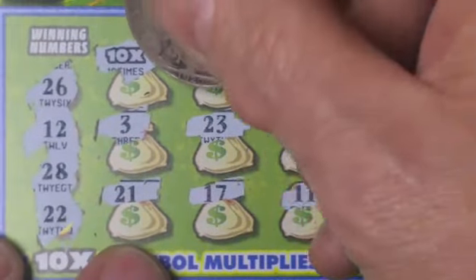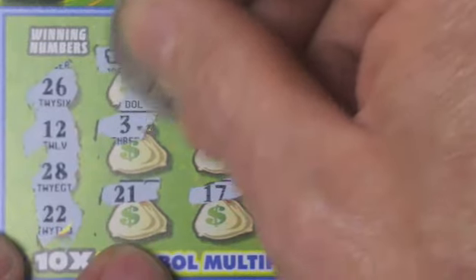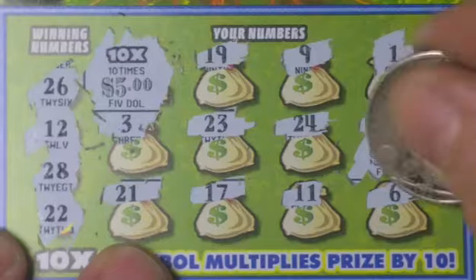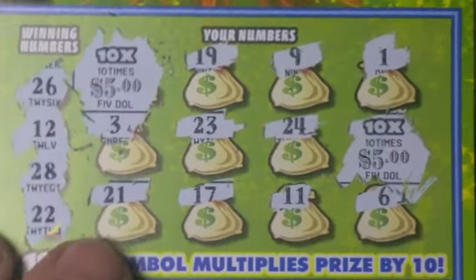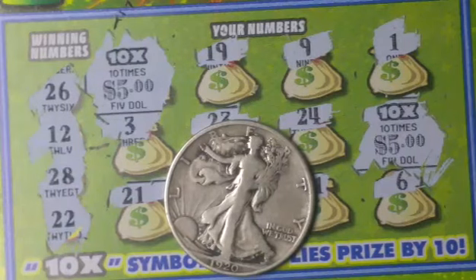Nothing there either. Well, let's get over here to these ten-times symbols and see what we find. It'd be nice to see big zeros in there. We got five dollars there, five dollars there — that's a hundred dollar winner! Maybe we got a lucky half there. What do you know!